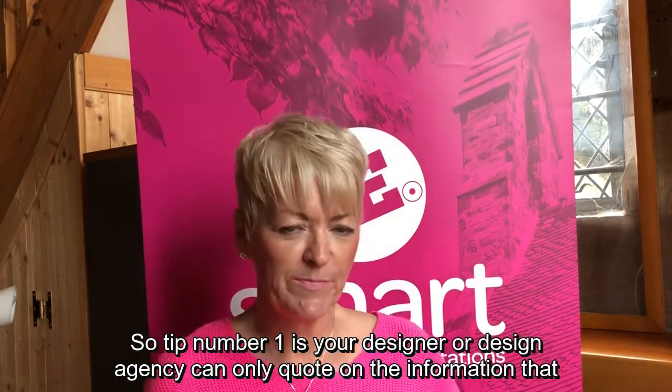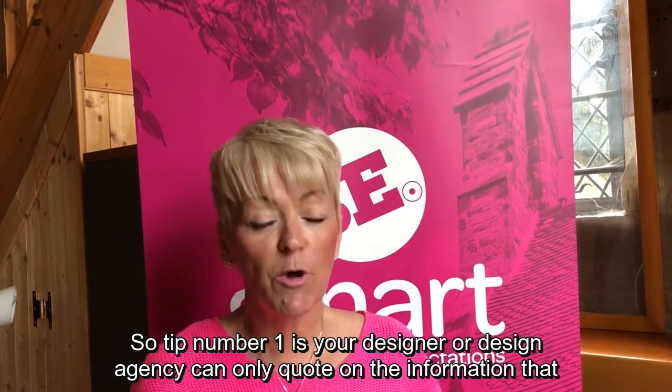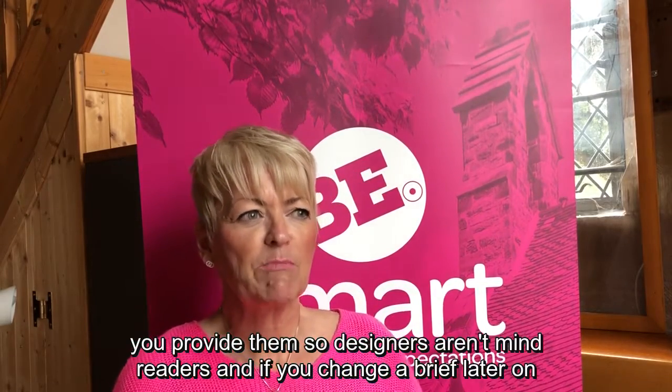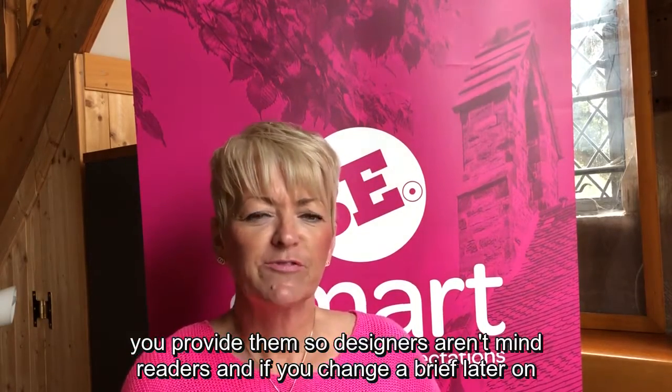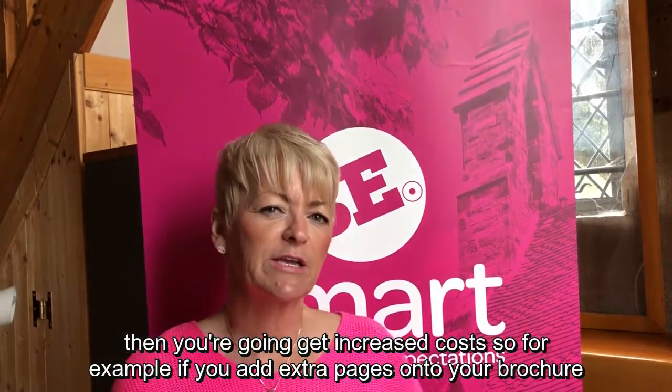Tip number one is your designer or design agency can only quote on the information that you provide them. Designers aren't mind readers, and if you change a brief later on then you're going to get increased costs.